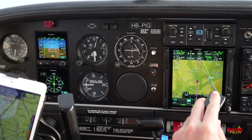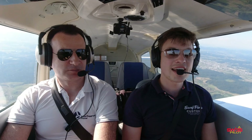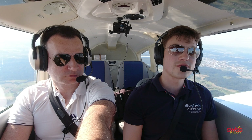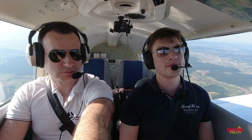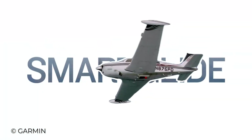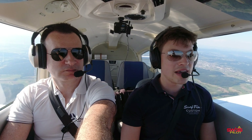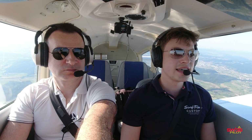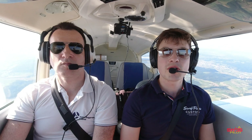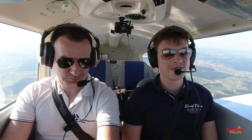We also have the Garmin GFC 500 autopilot. With this combination of equipment, you get a feature that Garmin calls Smart Glide — a pretty cool feature in case you happen to have an engine failure in a single-engine piston aircraft. What we'll be doing now is demonstrating how it works and how it looks in this Piper, so stay tuned.